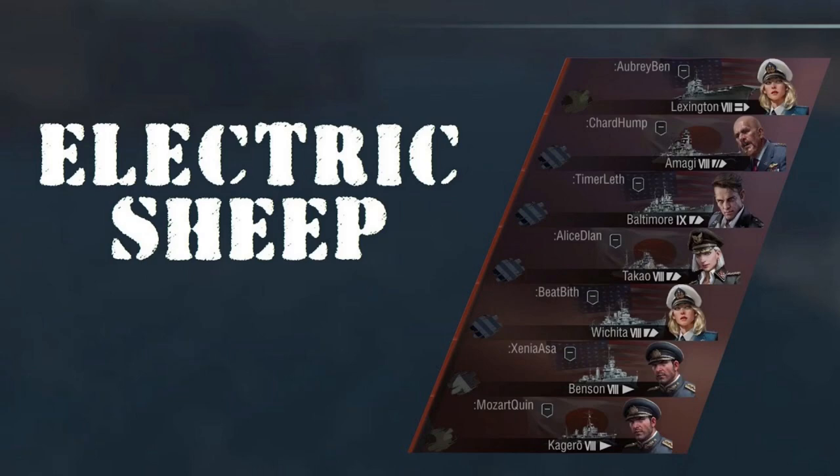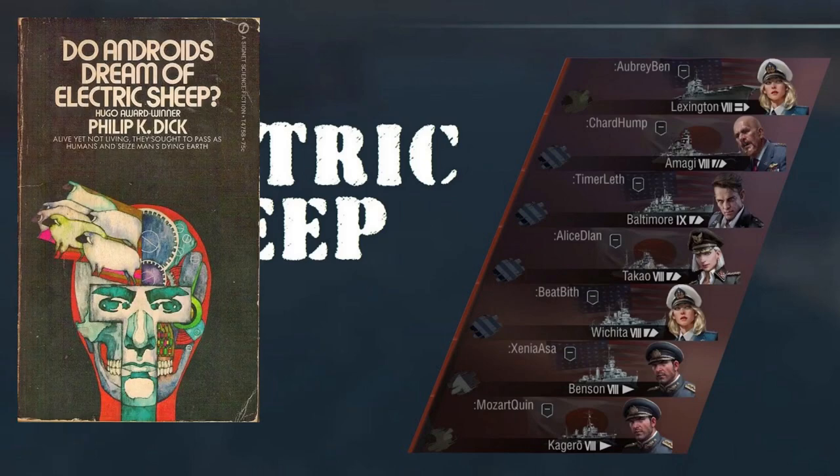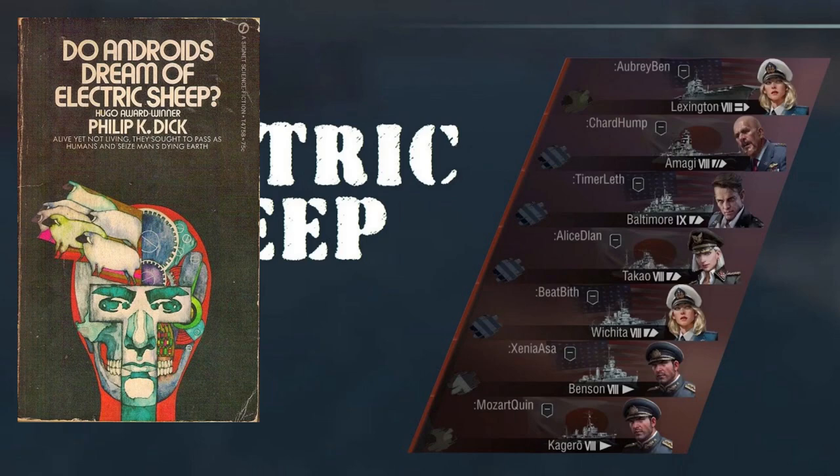This was the video about what the problems with bots are. I forwarded that to Wargaming but haven't heard anything back unfortunately. 'Electric Sheep' is obviously a reference to 'Do Androids Dream of Electric Sheep?' by Philip K. Dick, which was the novel that was the basis for the film Blade Runner. Because it's about bots, and they tend to behave pretty stupidly — using 'sheep' as a term for a group that behaves without much sense — I found Electric Sheep was a nice play on both aspects.